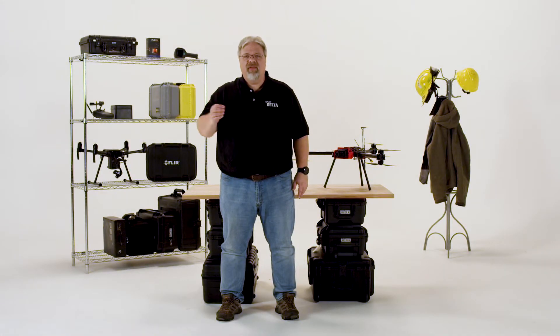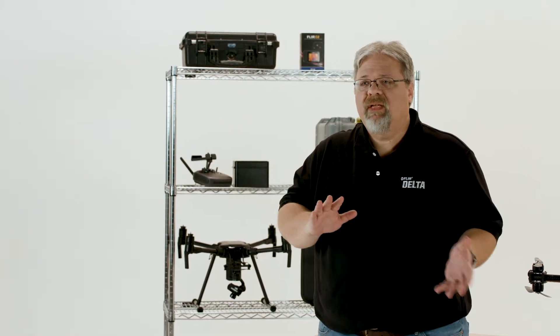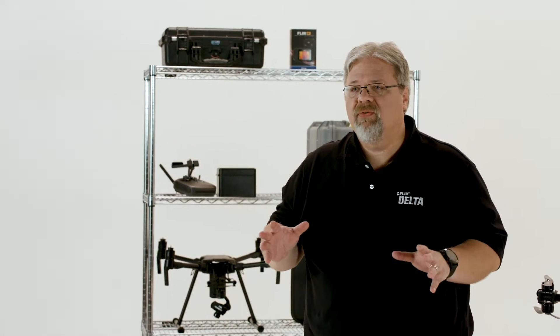Hi, Dave Lee here. Thanks for joining us for this episode of FLIR Delta. Today we're going to take a look at some important basic information public safety operators need to know in order to get the best results from their thermal imager.